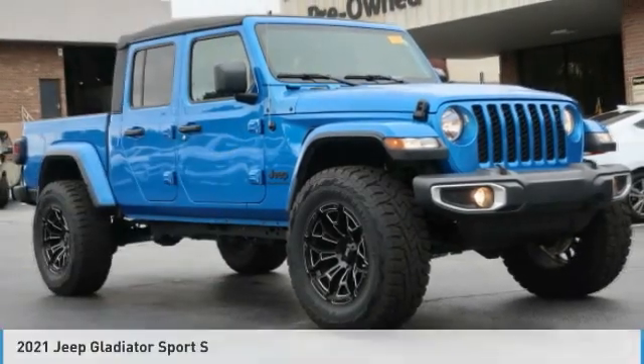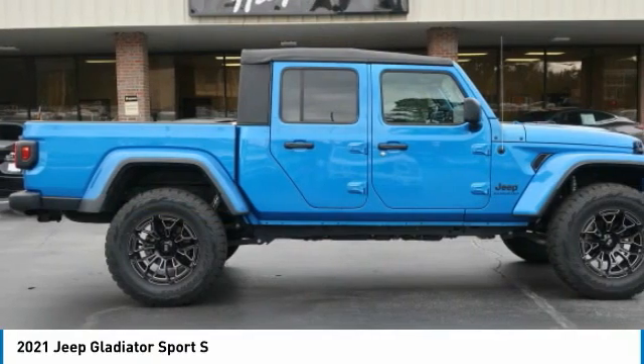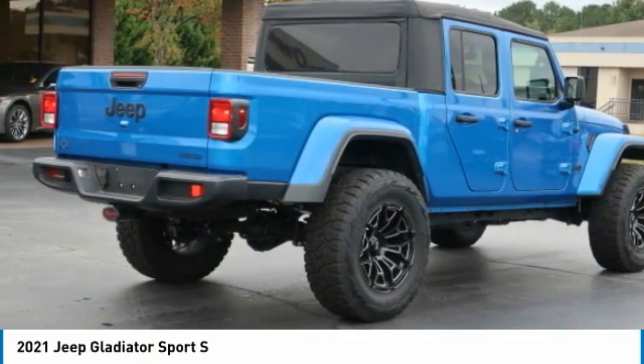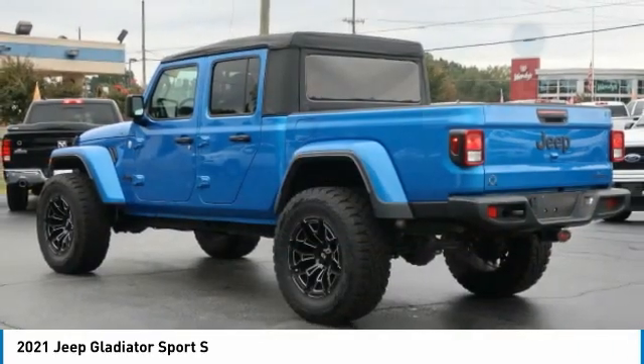Enjoy today with the 2021 Gladiator. The Jeep Gladiator is just the off-road truck that Jeep fans have been waiting on. Enjoy the functionality of a truck while retaining the off-road capability. You'll fall in love with this Jeep Gladiator.